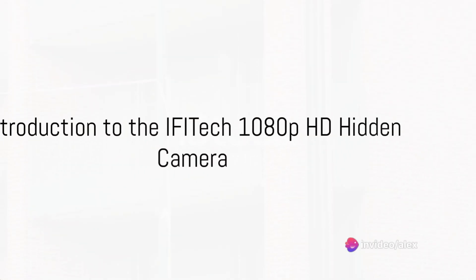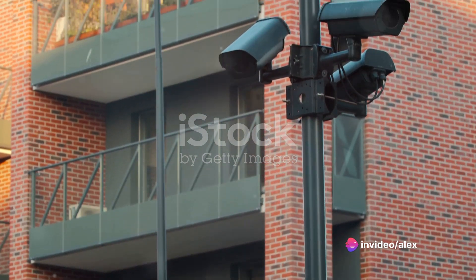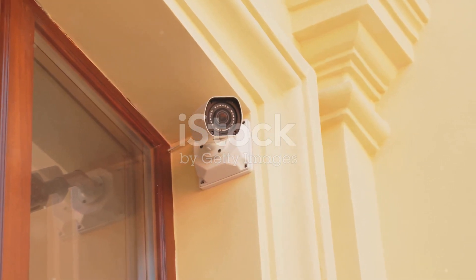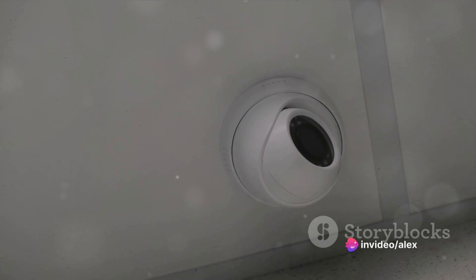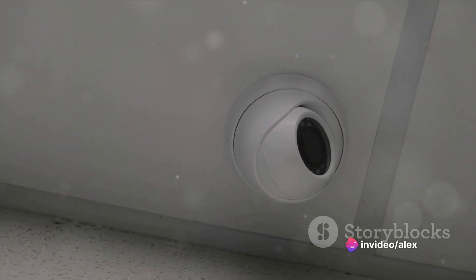Have you ever pondered about the importance of having an extra pair of eyes looking out for you, your loved ones, or even your business? In a world where security is no longer a luxury but a necessity, having a reliable surveillance system is key. Enter the iFITEC 1080p HD Hidden Camera, a game-changer in the realm of surveillance.